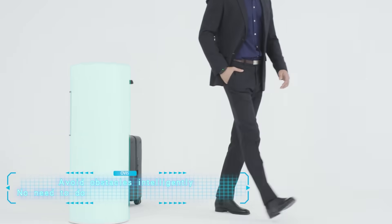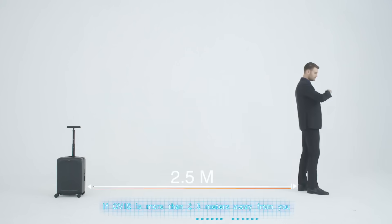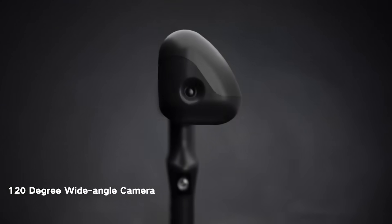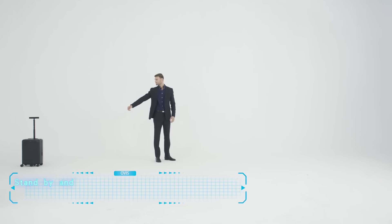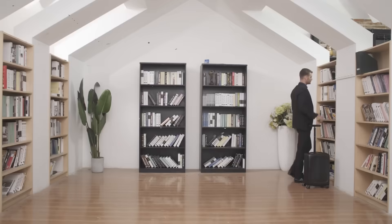If the distance increases to two and a half meters in travel mode, the bracelet begins to vibrate; in standby mode this distance increases to five meters. Thus, even the most forgetful person in the world will never lose Ovis. In addition, the suitcase is theft-proof. You can buy it for $640.